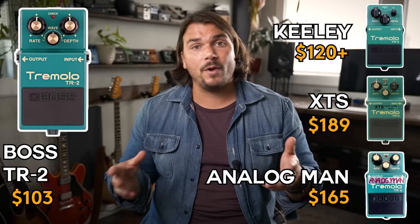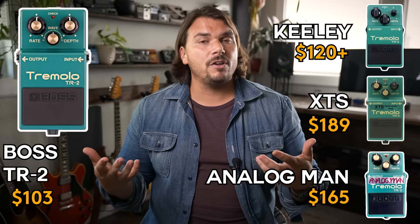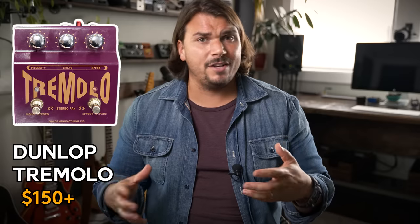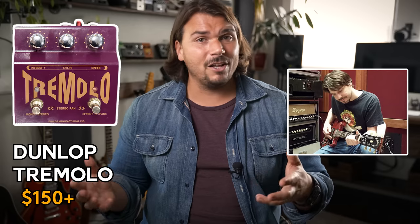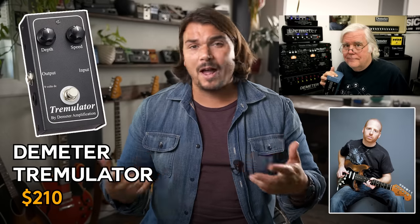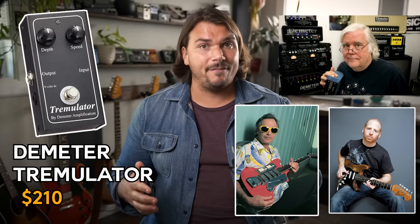Tremolo: I don't have many recommendations because there aren't a lot of analog tremolos anymore. My favorite is the Boss TR-2 with any modification for a volume control — Robert Keeley, Exacttone, and Analog Man have all done versions. It just needs a bit of volume compensation since you can lose some output when adding depth. Another great one is the Dunlop stereo tremolo — the big purple unit Tom Bukovac used to use. And the Demeter Tremulator is an absolute classic, used by Oz Noy and Ry Cooder — it really reminds you of those old blackface Fender tremolo units. An absolute must-have.